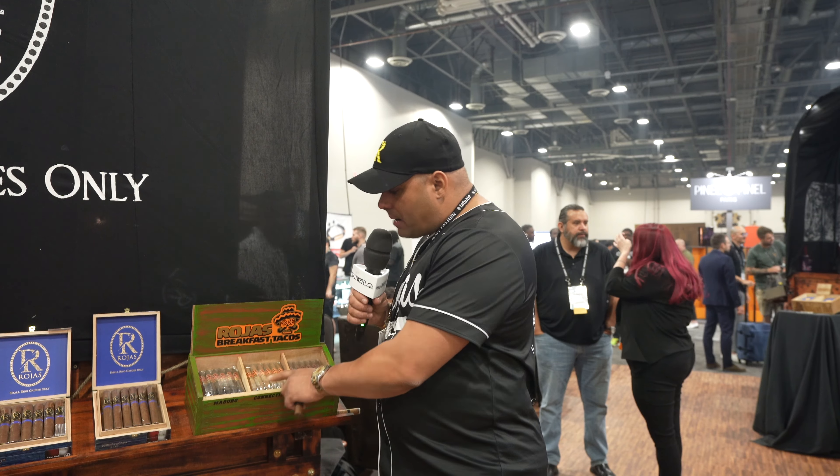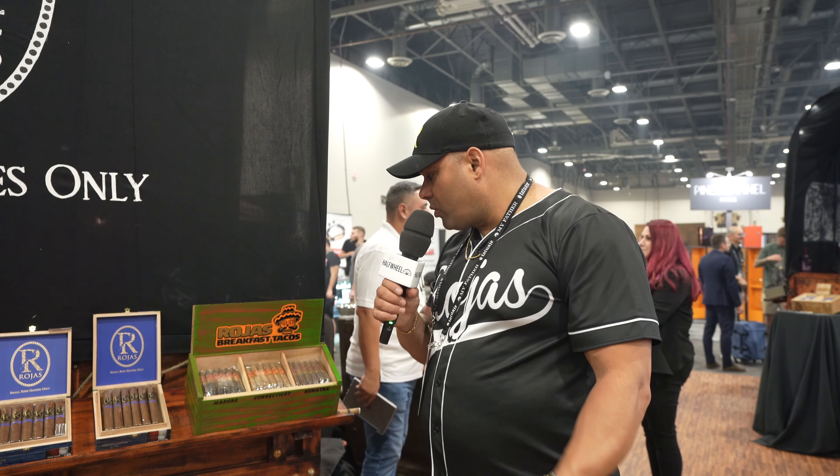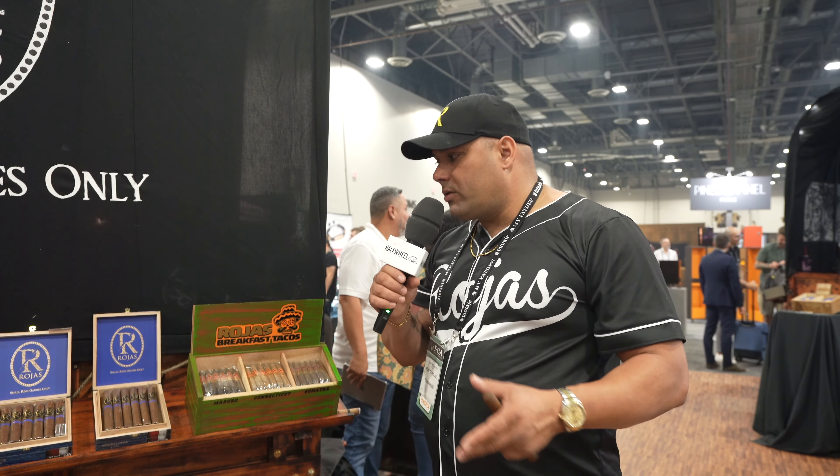We have it with a Sumatra wrapper, we have it with a Connecticut wrapper, and we have it with a Mexican San Andres wrapper — the Phoenix reminder, of course, from Nicaragua. It's all tobacco that we're actually growing and fermenting ourselves. We got to the point where we have the capacity to start growing our own tobacco two years ago, and now we're using 100% fillers and binders of our own tobacco in all our cigars.